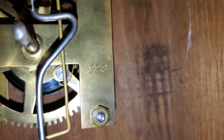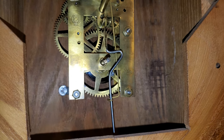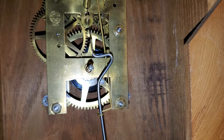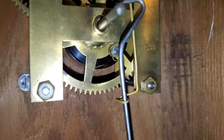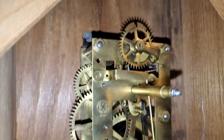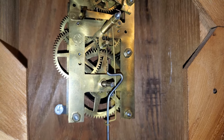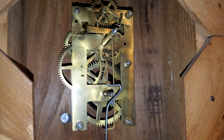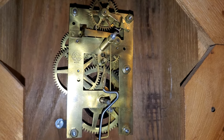This is an 8-day movement. There's a marking there — 328 — that could possibly be the model of this particular movement, or it could be a date code. I'm not sure. If you are sure, feel free to let everyone know in the comments below, because it does help me too. Then I'll know for future reference, and that makes my life a lot easier knowing I'm not giving out misinformation.